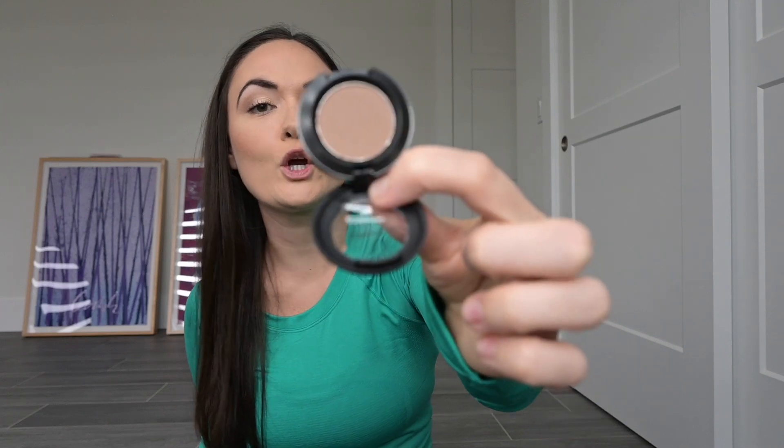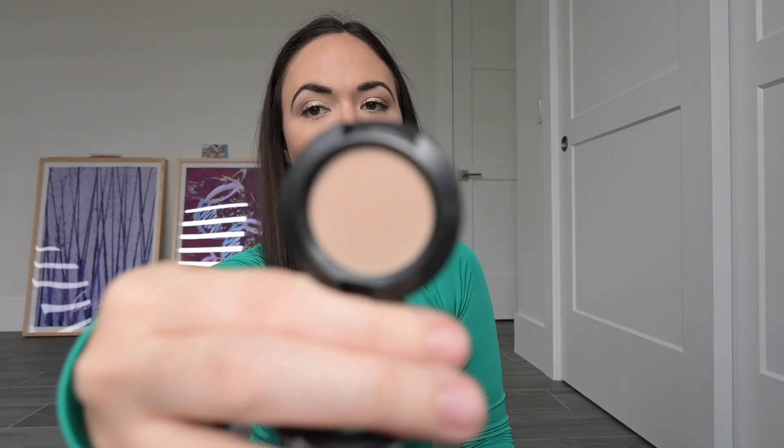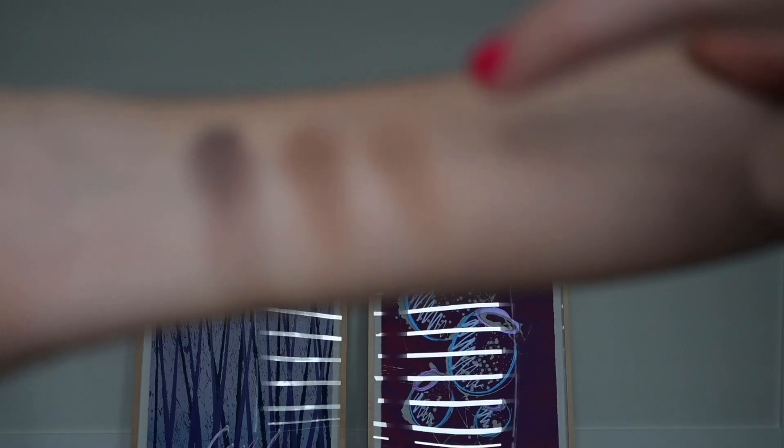The next eyeshadow I got was Sandstone — it's a matte and I thought it was really pretty to use in the crease. I'll have that swatched. I also got another crease color, also a matte, called Omega. It's a really pretty, buildable transition shade, at least for my skin tone, and I'll have that swatched as well.